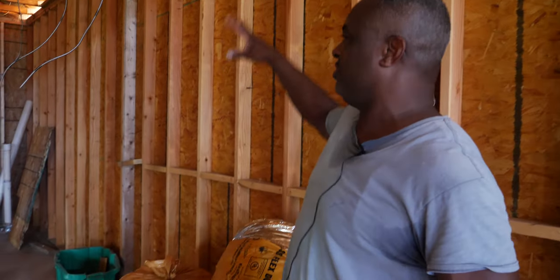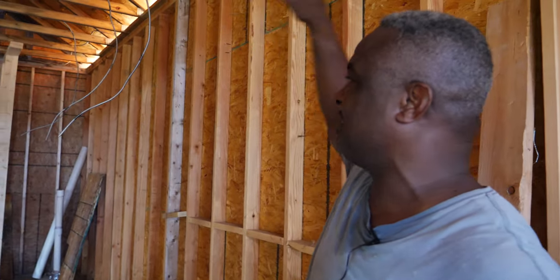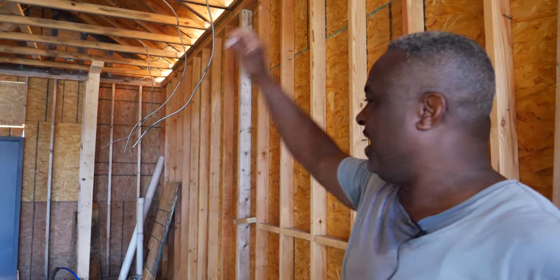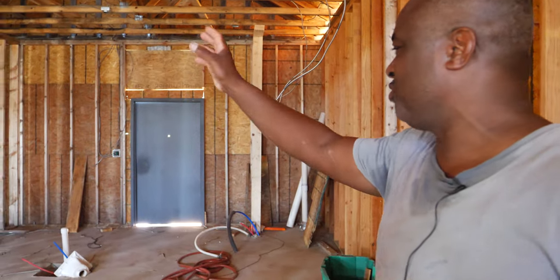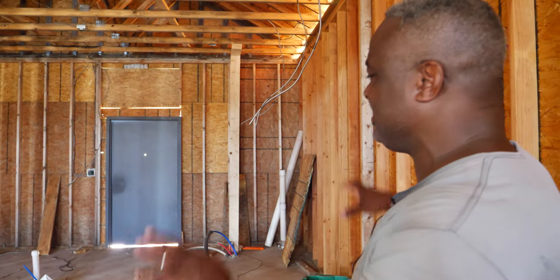This will be the kitchen area. As you see, they're getting ready to install the vent hood system. That's the back door. You'll have three-compartment sinks, prep tables, and a refrigerator and freezer in this kitchen area.